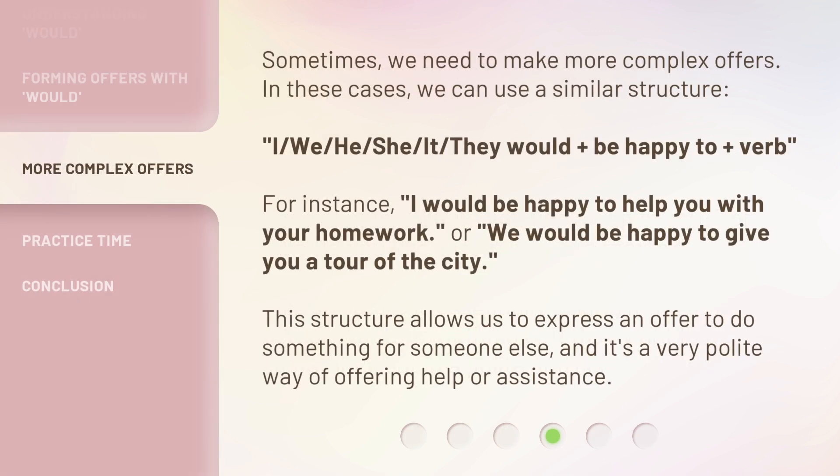Sometimes we need to make more complex offers. In these cases, we can use a similar structure: I / we / he / she / it / they + would + be happy to + verb. For instance, 'I would be happy to help you with your homework.' Or, 'We would be happy to give you a tour of the city.' This structure allows us to express an offer to do something for someone else, and it's a very polite way of offering help or assistance.